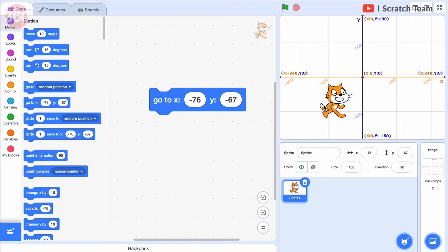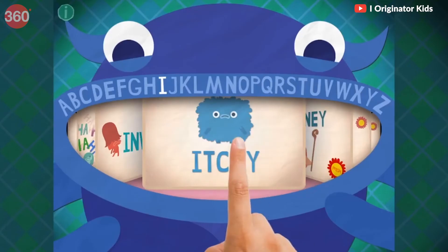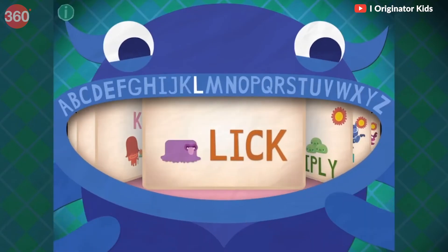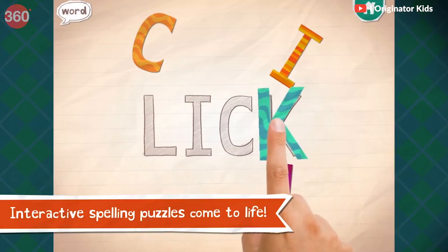Endless Alphabet is an app designed to teach kids the basics of reading and spelling. It uses fun animations and interactive puzzles to help kids learn new words and their meanings.